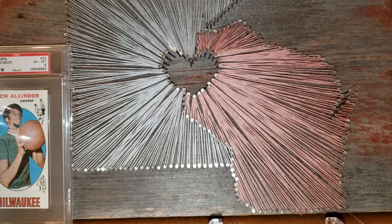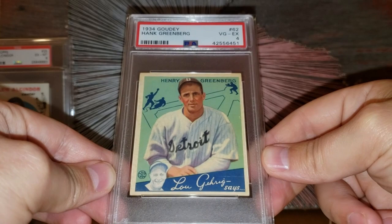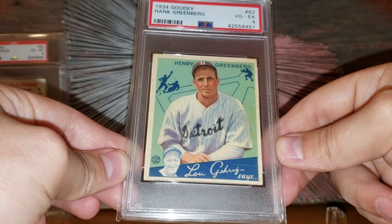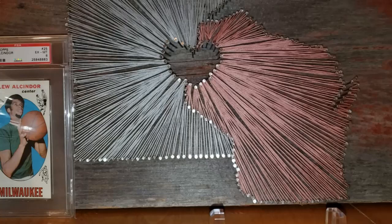Number 28 on the list: the 1934 Goudey Hank Greenberg rookie card, graded a 4. Pretty nice eye appeal for the grade — centering is a little off, a couple little scuffs on the front in the blue, but overall the image is pretty crisp. One of the earliest baseball cards I own — I own three or four pre-war cards and this is one of them.